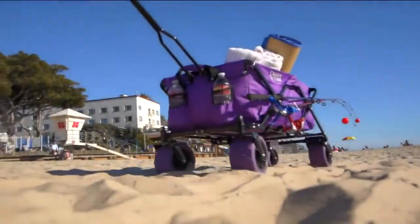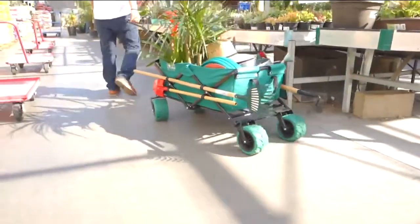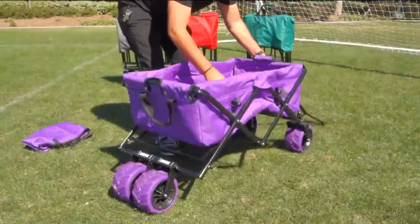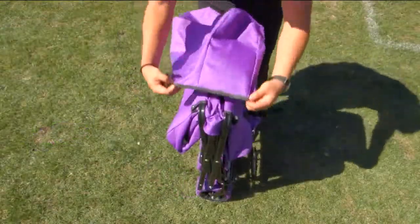This is kind of your new wheelbarrow, but a wheelbarrow doesn't fold up — you can't take it with you on the go. This is so easy to take with you because it folds up.